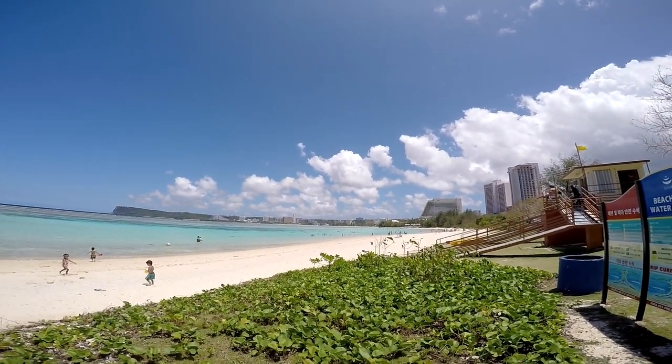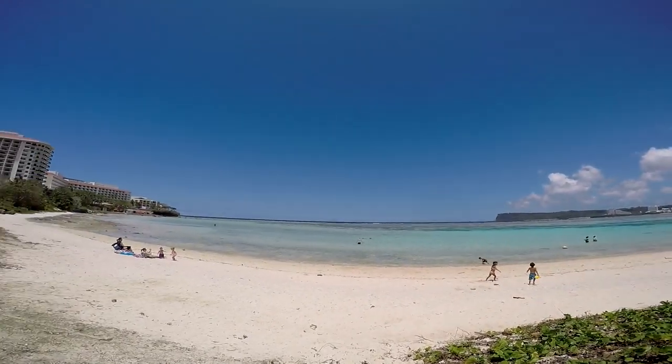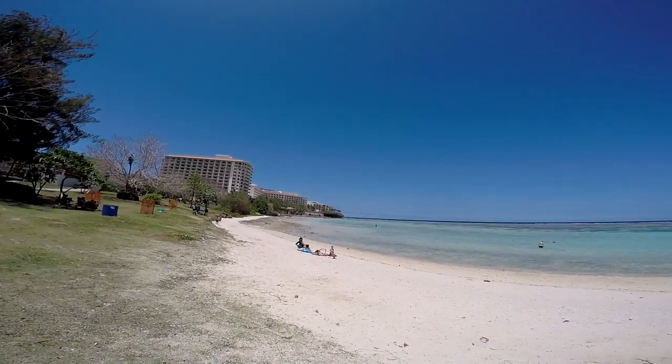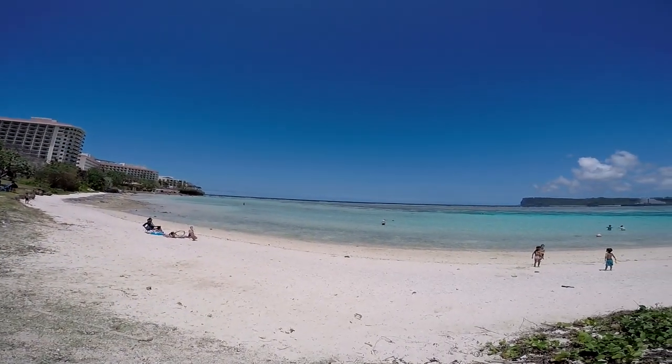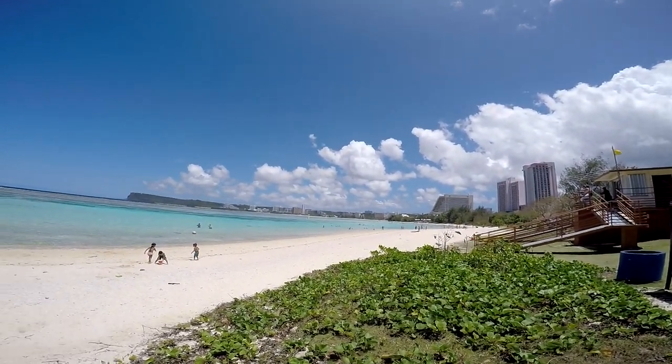Hey gang, Andy here, coming at you from Tumon Bay Preserve, or Tumon Beach, here in lovely Guam. I'm just gonna do a quick little look around to show you guys around different things and stuff like that. So this is the lovely Tumon Bay Preserve — or Tumon Beach, I think is what it's called. There is a light breeze, so I do apologize if you guys hear the wind noise. I do have a little windsock insert put in, so hopefully it'll be minimized.